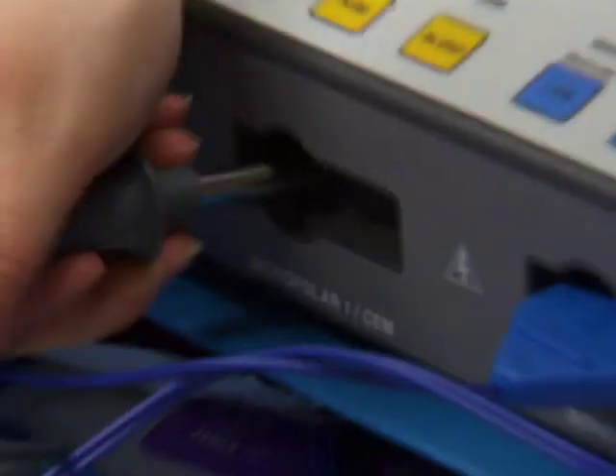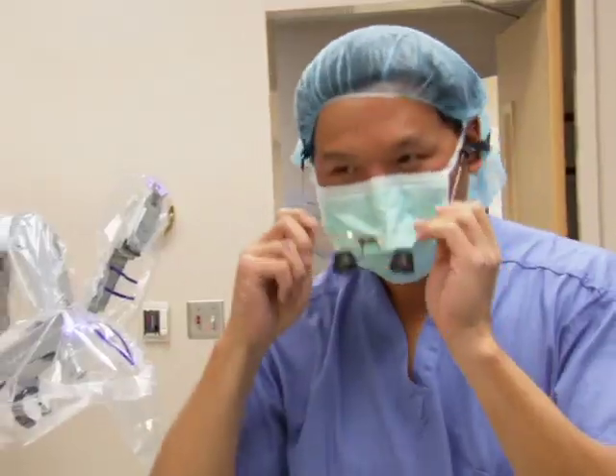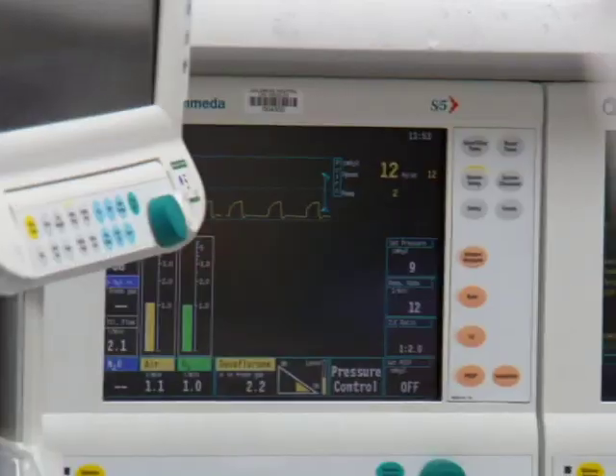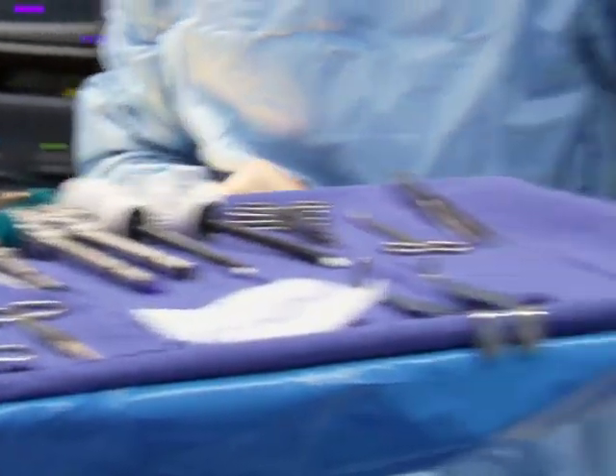We're good to go. Now with the aid of a robot named DaVinci, Dr. Koh and his colleagues can help make that happen for Natalie. Okay Dr. Koh, you're ready to start. We're going to start incision. Can you start incision please?